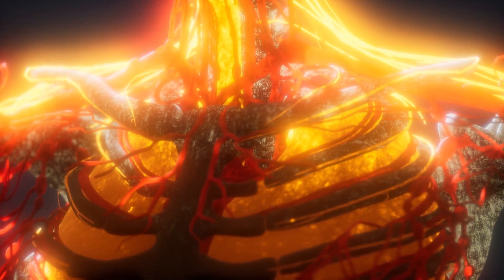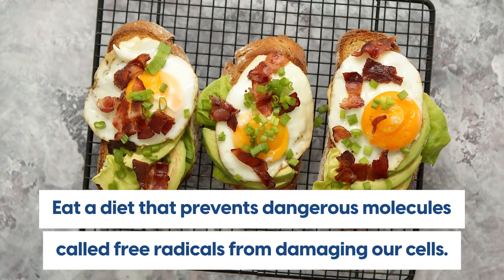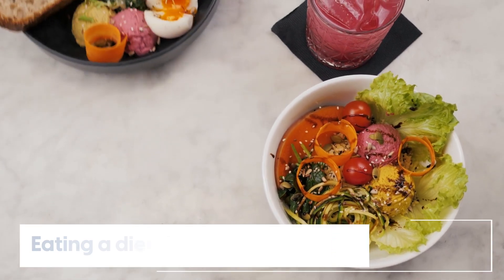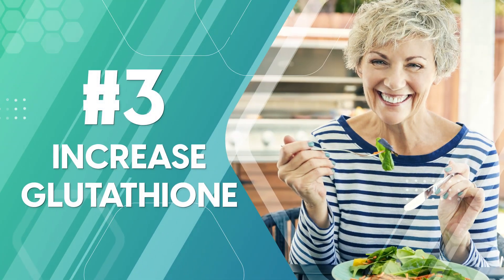One of the key ways to prevent clogged arteries is to eat a diet that prevents dangerous molecules called free radicals from damaging our cells. In order to prevent this from happening, eating a diet that is rich in antioxidants is key — hence why our number three is: increase glutathione.